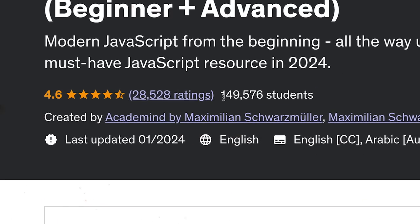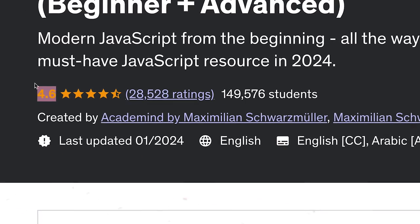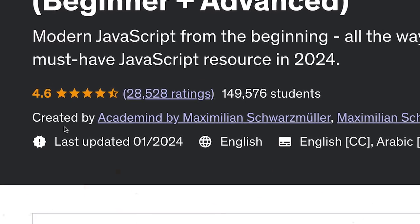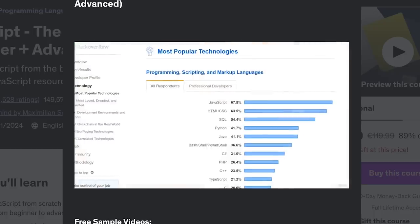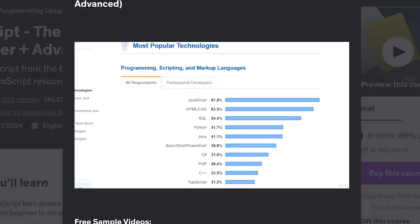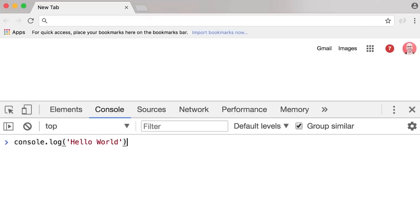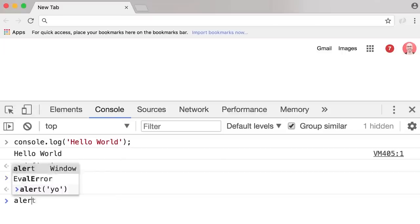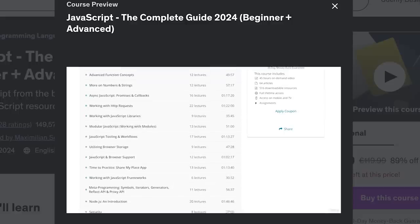As of now, over 148 thousand students have joined this learning program. There are over 28 thousand reviews and a general rating of 4.6 out of 5. This course is pretty much for everyone who wants to pick up JavaScript. You can be a complete newbie or an advanced learner looking to improve their skills — in any case, it will be great for you. And I think this versatility is one of the things that makes it so popular.